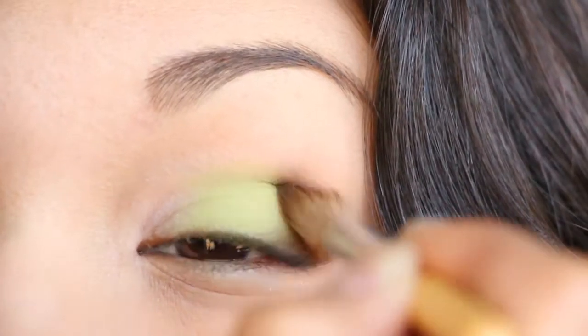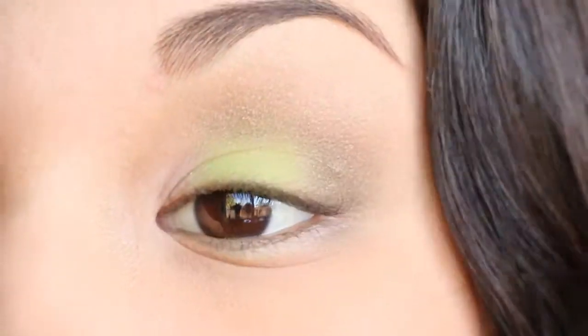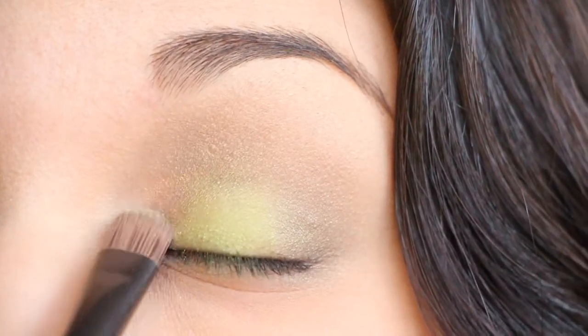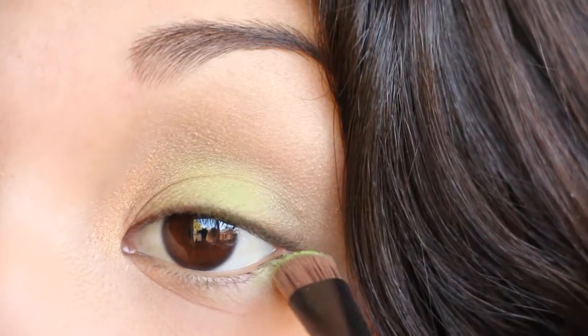Then grabbing a dark green, you put it in your crease and the corner of your eye. Grab a gold color and put it in the inner of your eyelids. Then grab that lime green again and put it on the bottom.